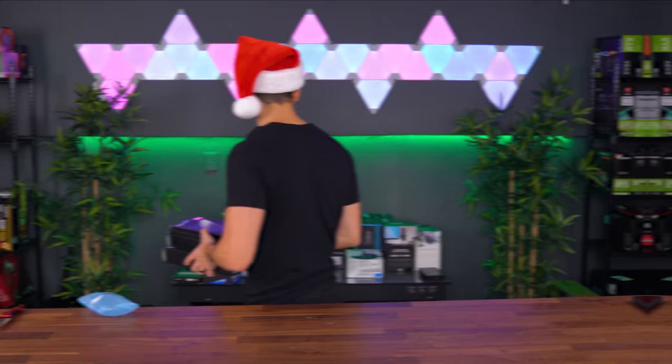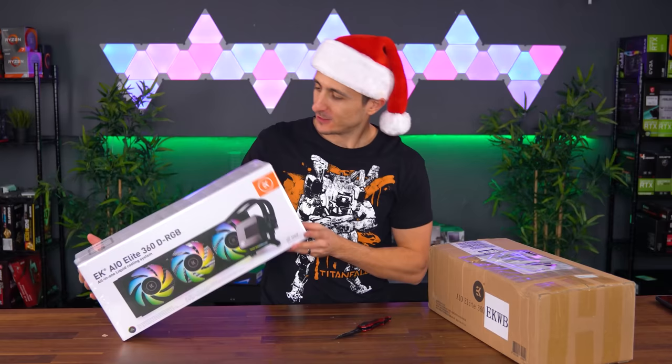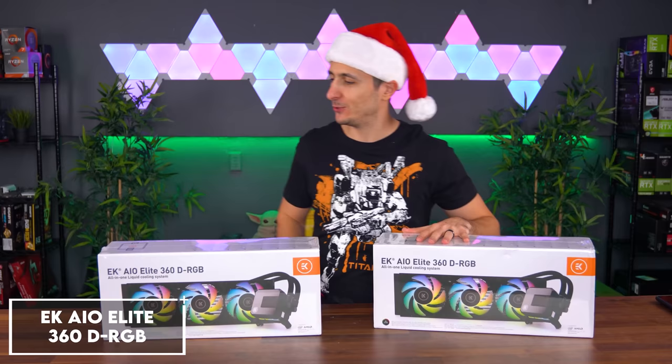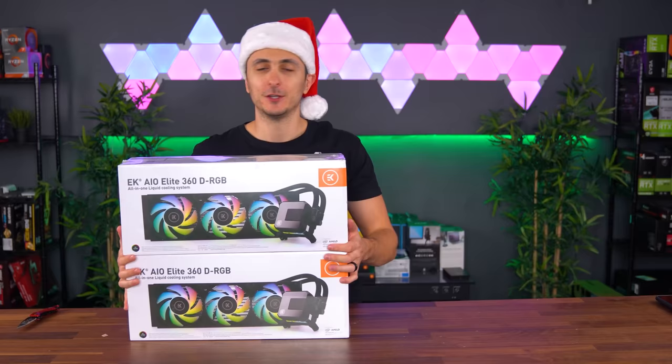These are both from EK as well. We got EK's new AIO Elite 360 AIO — and we got two of them. Let's add one of these to the giveaway pool. One of the cool things about this AIO is that it comes with six of their Vardar fans, so you can do a push and pull configuration. Super excited to put this in the build. Thank you so much, EK, for sending this in.